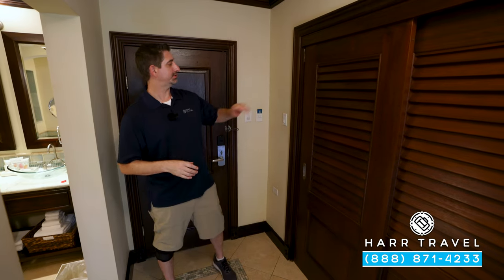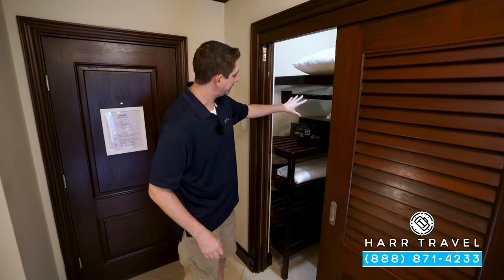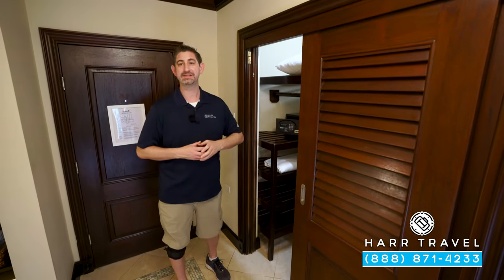As soon as you walk in the door, to your left you're going to find your closet. In here you have a full laptop-sized safe, extra pillows, blankets, iron, and ironing board. And the first of those butler-level amenities — you've got these really comfy robes and slippers.